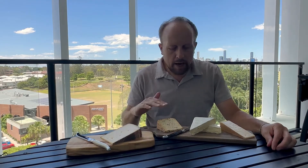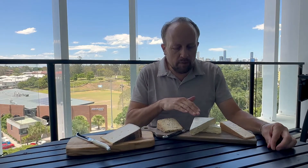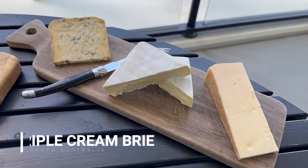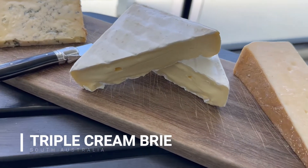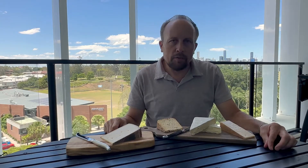Moving to our other non-Swiss cheese in this particular box — the middle one here is a triple cream brie from South Australia in a nice square form with special Christmas packaging as well. The soft creaminess definitely pleases everyone on the table.